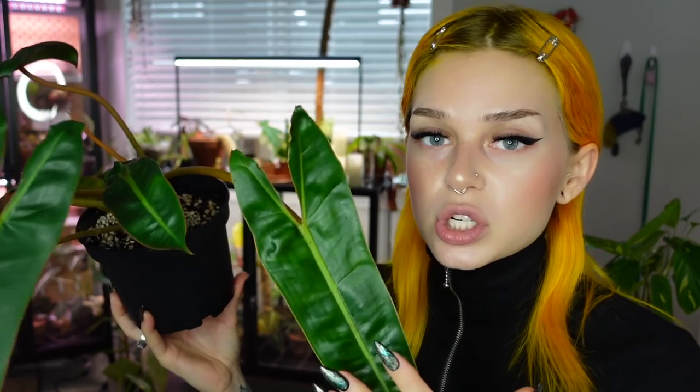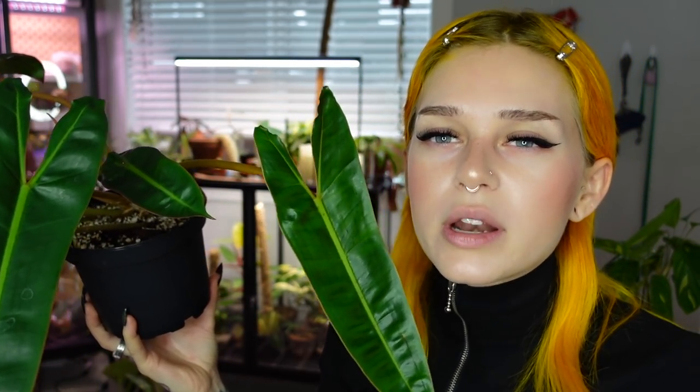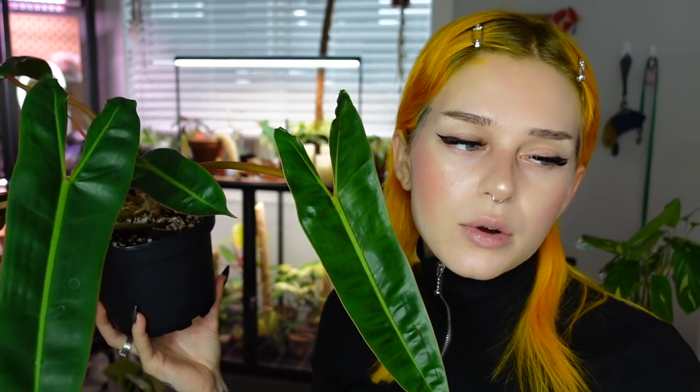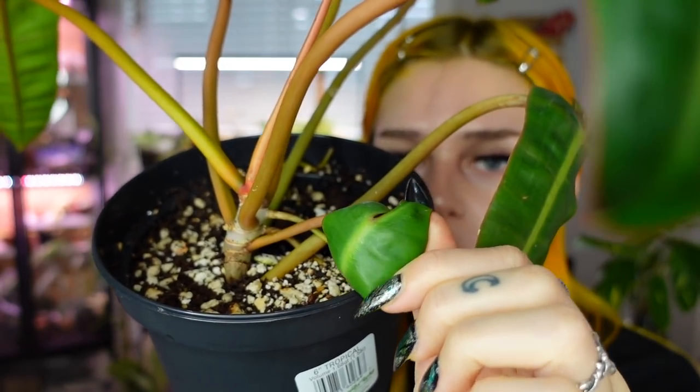He surprised me with a new leaf after the move which was very exciting. I'm really excited to watch him mature — and I feel like that's an attainable goal after experiencing just how well he grows and how he doesn't really mind whatever conditions I give him. One of the biggest reasons I wanted to feature him is because even when he's bone dry he doesn't droop or turn yellow. I have other plants that if I miss their watering by a couple of days I'll lose a leaf, but he doesn't do that. He honestly never drops leaves — he just patiently waits looking cute until I come around with my watering can.